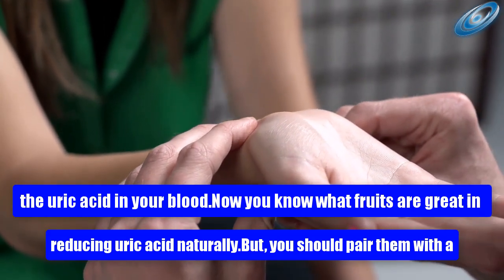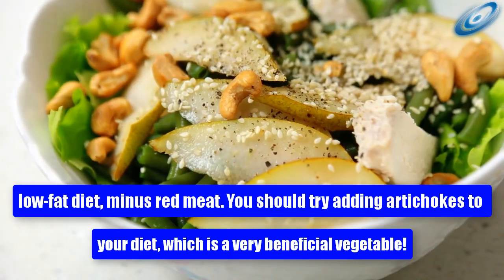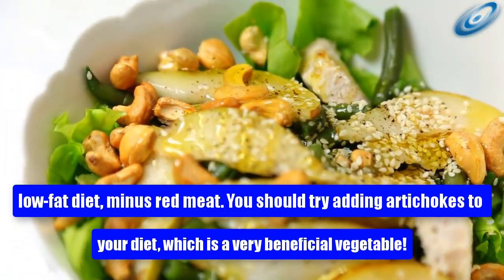Now you know what fruits are great in reducing uric acid naturally. You should pair them with a low-fat diet minus red meat. You should also try adding artichokes to your diet, which is a very beneficial vegetable.